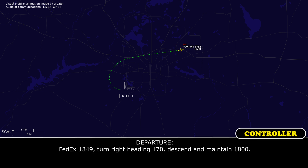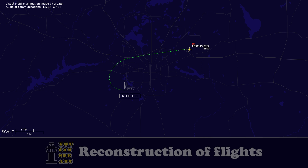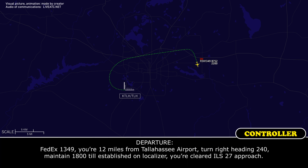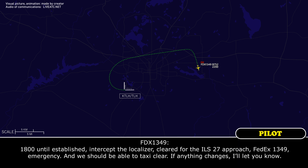FedEx 1349, turn right heading 170, descend and maintain 1,800. 1,800 on the altitude, FedEx 1349, emergency. FedEx 1349, you are 12 miles from Town Heights airport. Turn right heading 240, maintain 1,800 until established on the localizer. You are cleared for the ILS runway 27 approach.